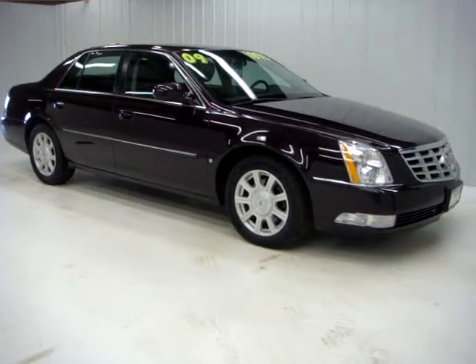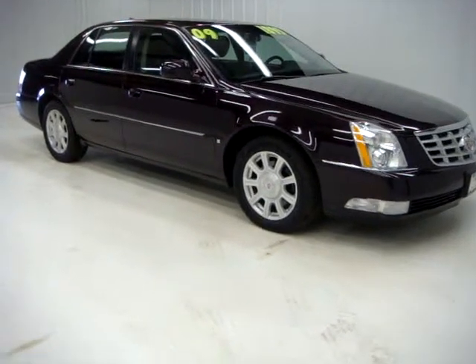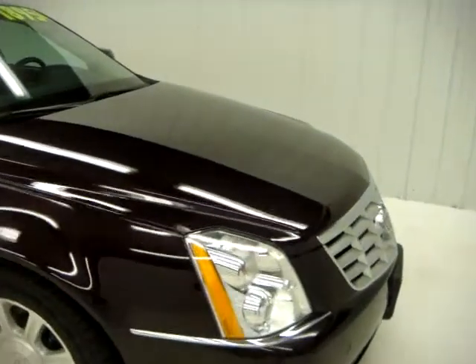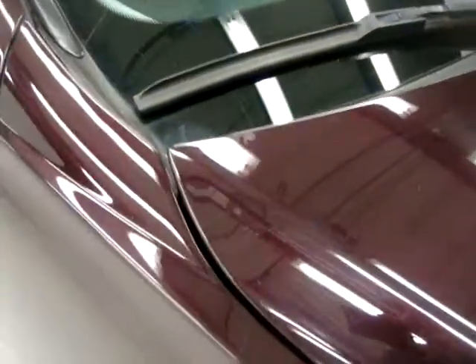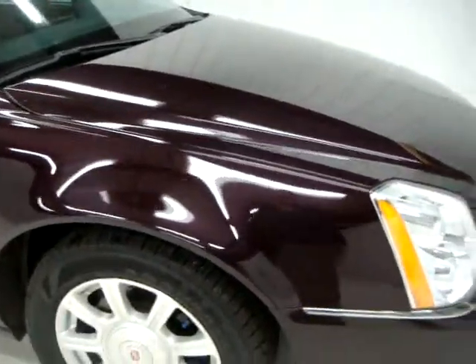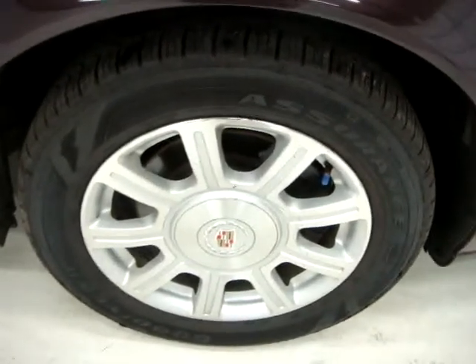Hey there, this is Dustin over here at Jeff Perry Buick GMC. Just wanted to give you a quick look at this 2009 Cadillac DTS. It is a black cherry color — burgundy, Merlot — a couple different colors it could go by. It's a beautiful car, especially when you get it in the sunlight; it tends to change colors.